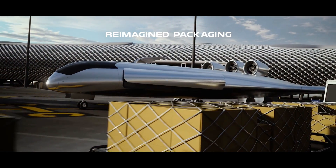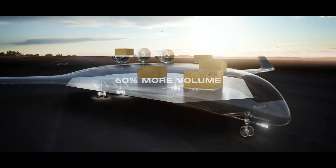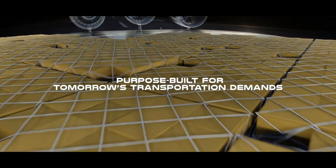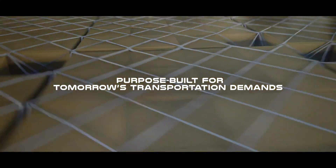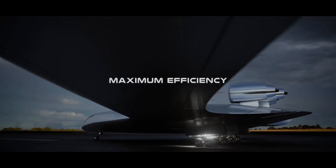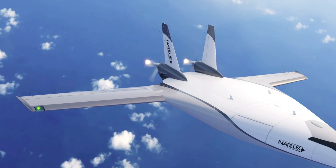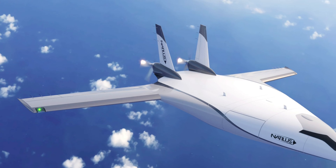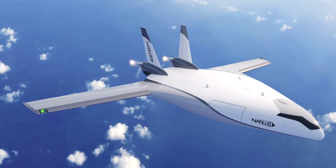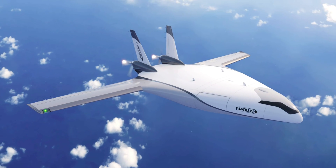This San Diego-based company was born in 2016 and is presently hard at work creating not one but an entire family of remotely piloted drones, meant primarily for the transportation of cargo. Unlike what others are doing, Natalis opted for a blended wing body layout, which offers advantages over conventional flying machines — including more cargo volume, double compared to conventional aircraft of the same size, and half the operating cost — but also drawbacks like awful evacuation times during an emergency.